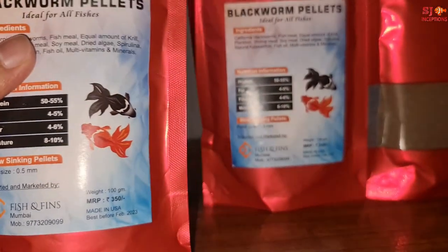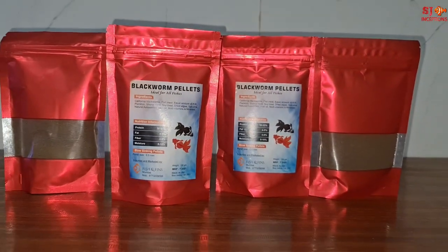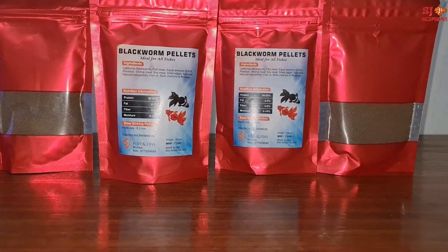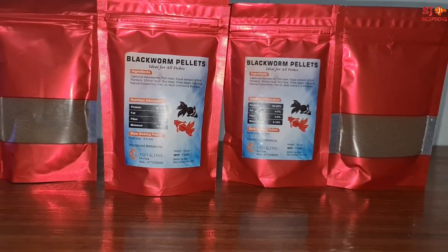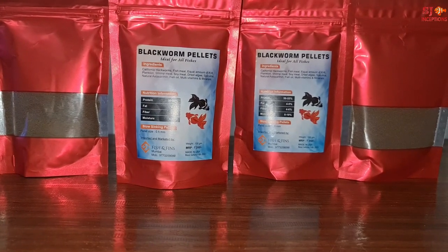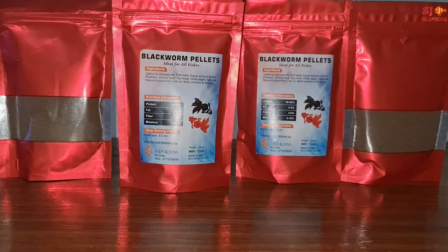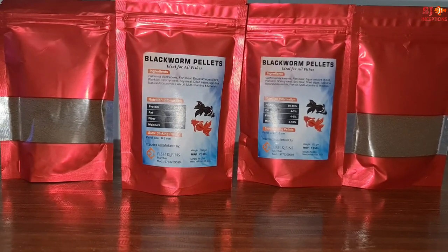This is a slow sinking pellet and the pellet size is 0.5 mm, so you can use it for small fish and large fish. Even tetra varieties, angels, and discus can eat this, and even goldfish and cichlid varieties will eat this. The price is 350 rupees for a 100 gram pack.